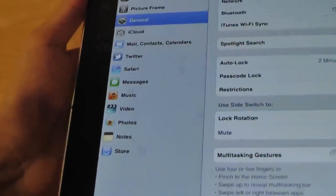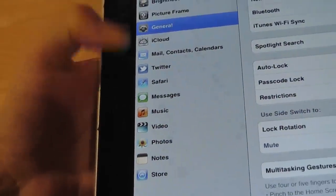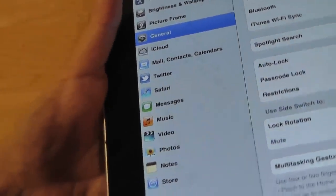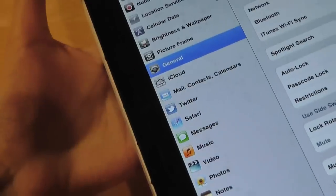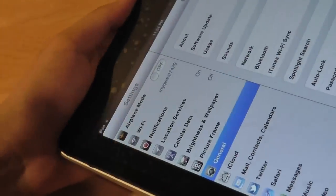You also have access to different apps and feeds like Twitter and Facebook, and the settings are very similar to the newer iPads as well.